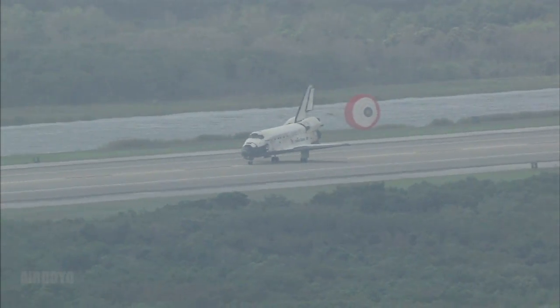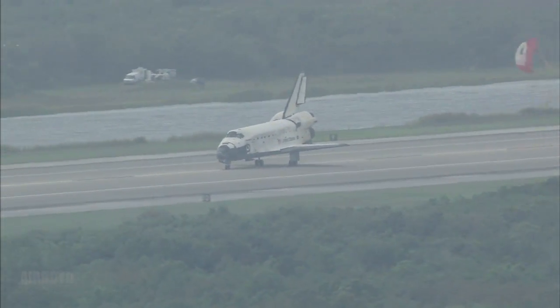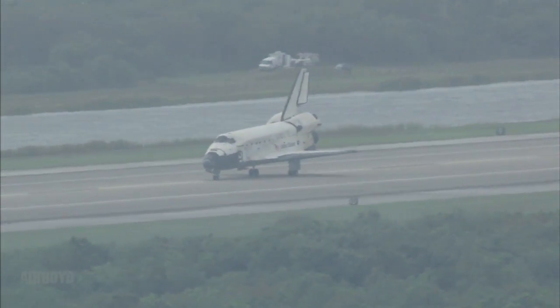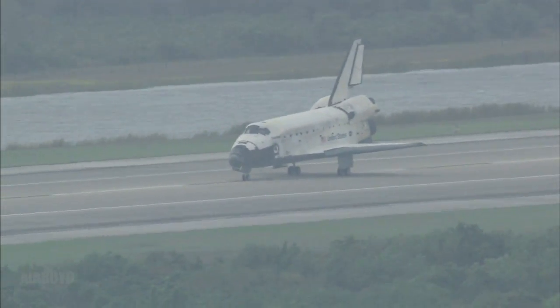Discovery spent eight days docked to the International Space Station, leaving behind the first Japanese long-duration crew member and also leaving it more power capability, setting the stage for an increase to a six-person crew in late May.